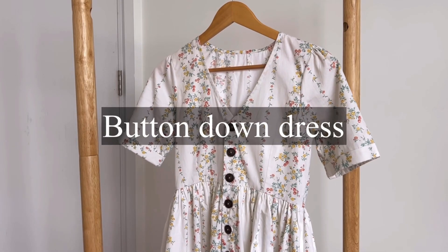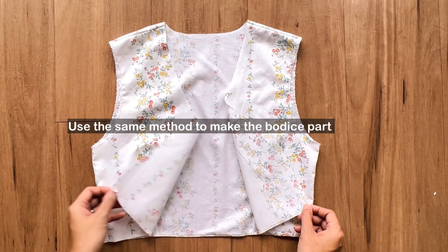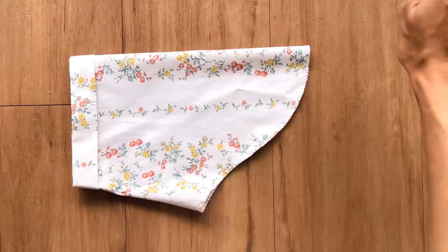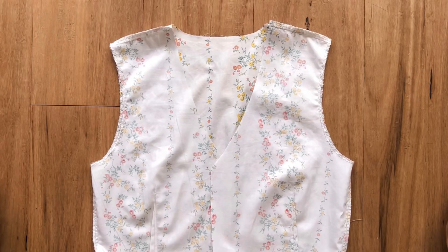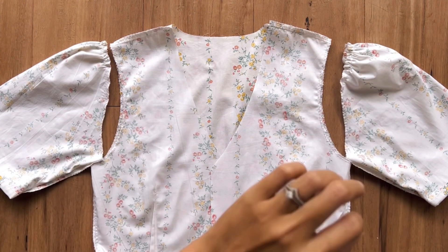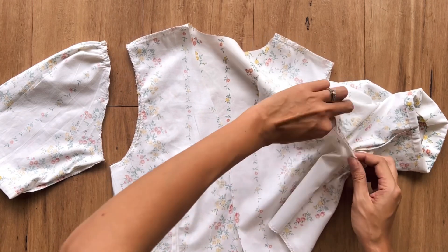The last dress is my button-down dress. I love it because of the vintage vibe and the relaxed fit make it so comfy when wearing. I made it in a midi length with a front pocket in the first version. So in the new one, I decide to make it shorter in midi length with side pockets, and I keep the same method for the bodice part.